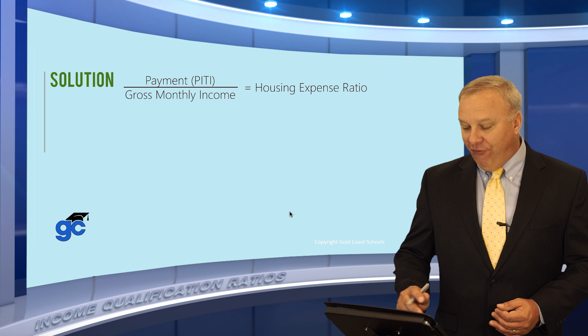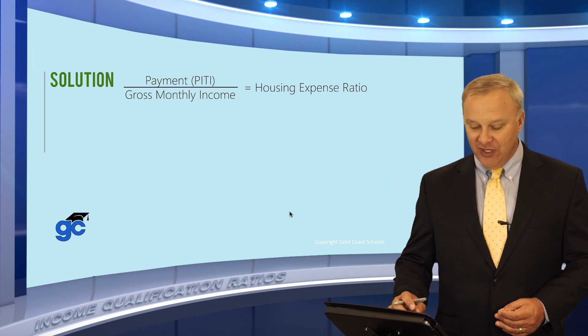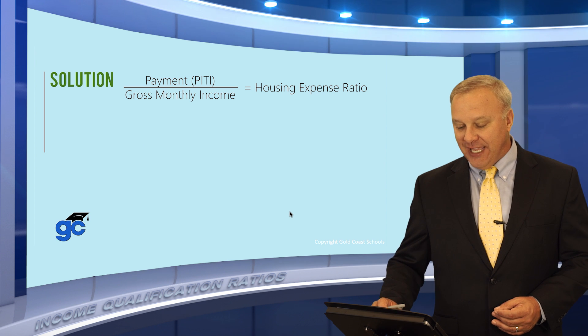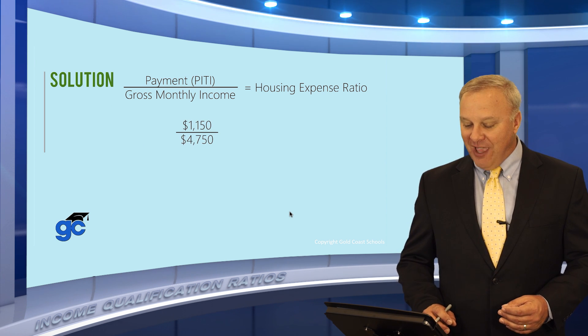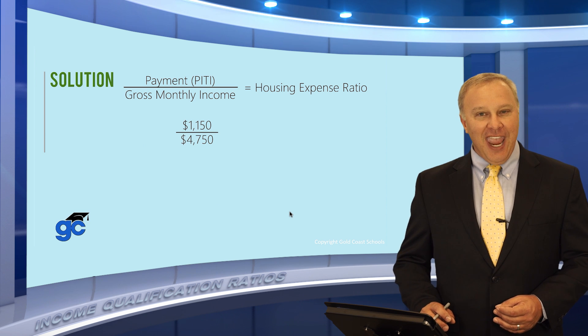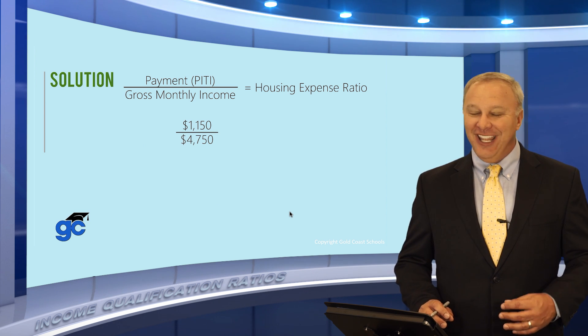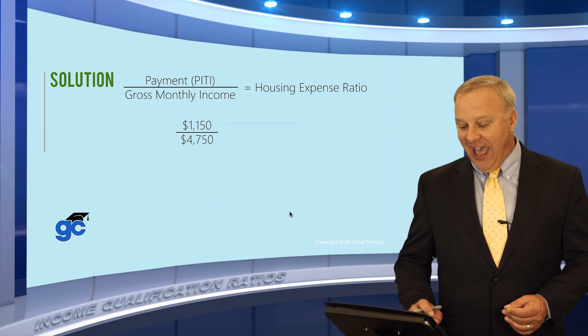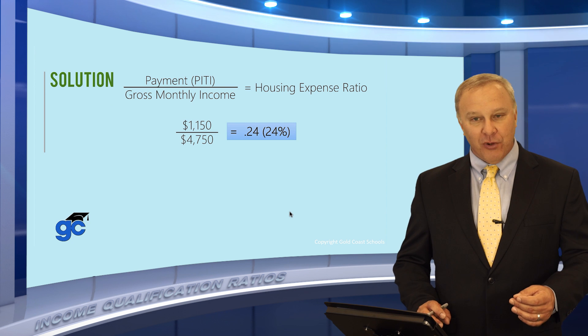The front-end ratio, or monthly housing expense ratio, is the payment — principal, interest, taxes, and insurance — divided by gross monthly income. In this case, their mortgage payment was $1,150 and their combined monthly income was $4,750. Plug those two numbers into your calculator and divide, and you'll find that their front-end ratio is 24%.